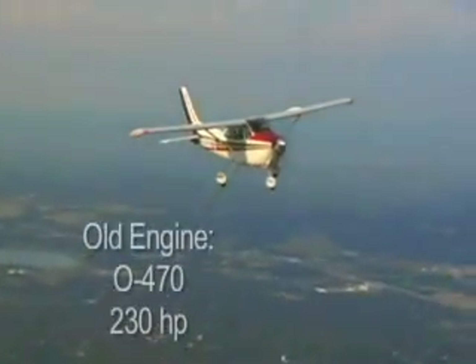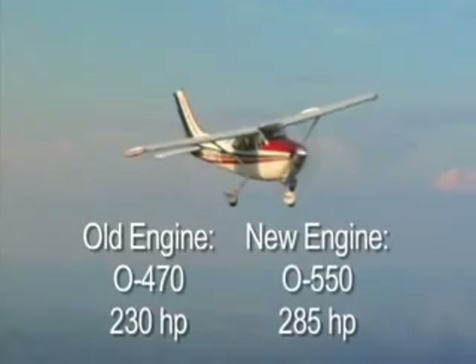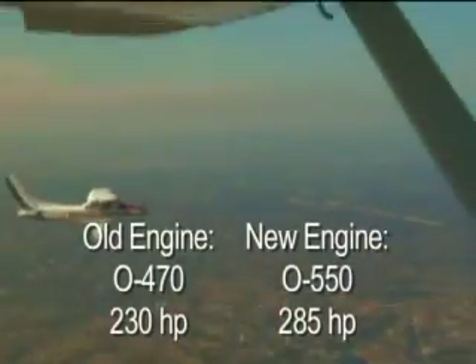The upgrade from an O470 230 horsepower engine to an O550 285 horsepower engine produces an impressive performance improvement.